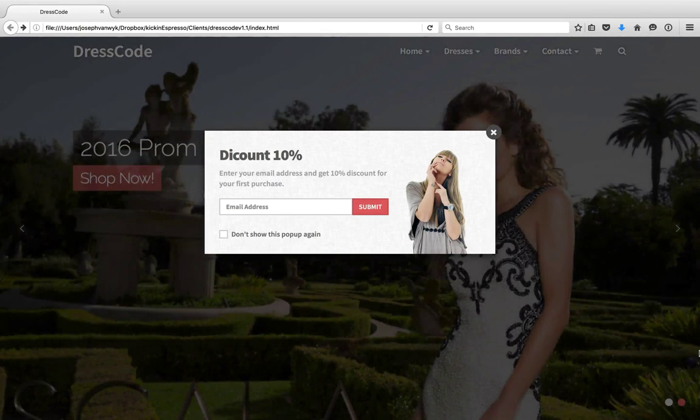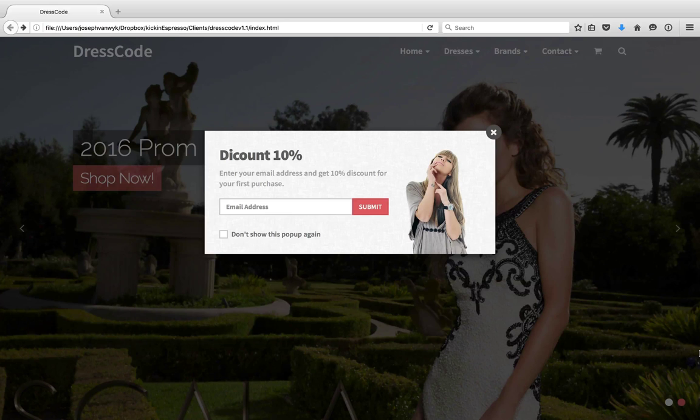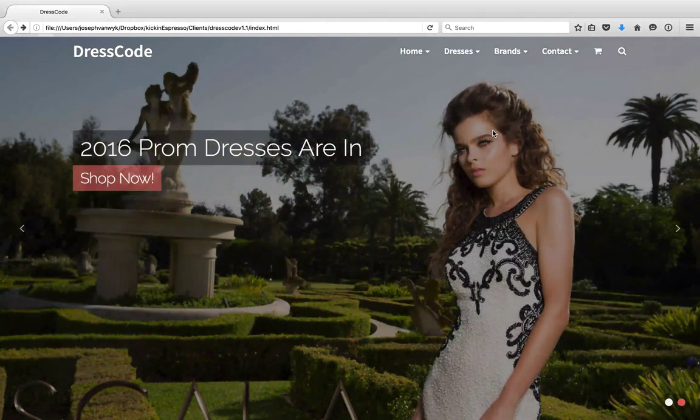So basically it starts out with kind of an email subscription opt-in form. When the user first goes to the page, you'll have this option where you can basically gain their email address for future customer relations, that type of thing. It does have the ability to opt out of it, so they can just click out of it. And then you're basically left with the landing page for your website.